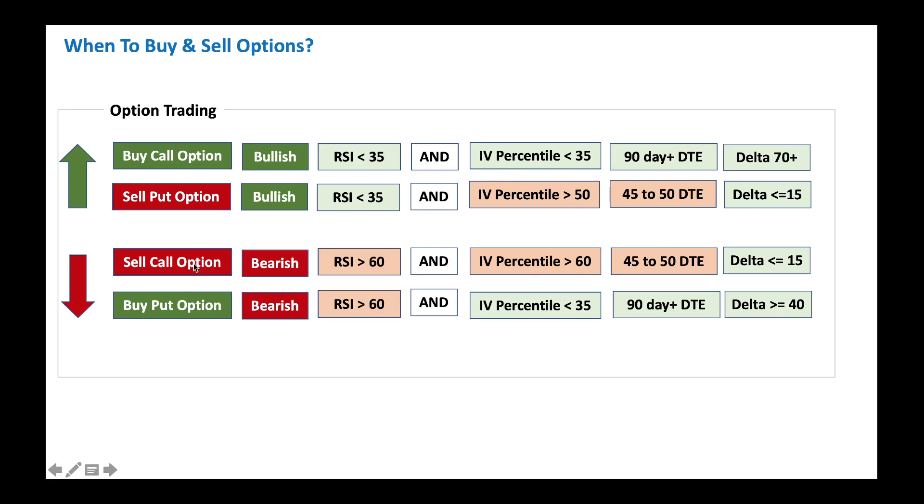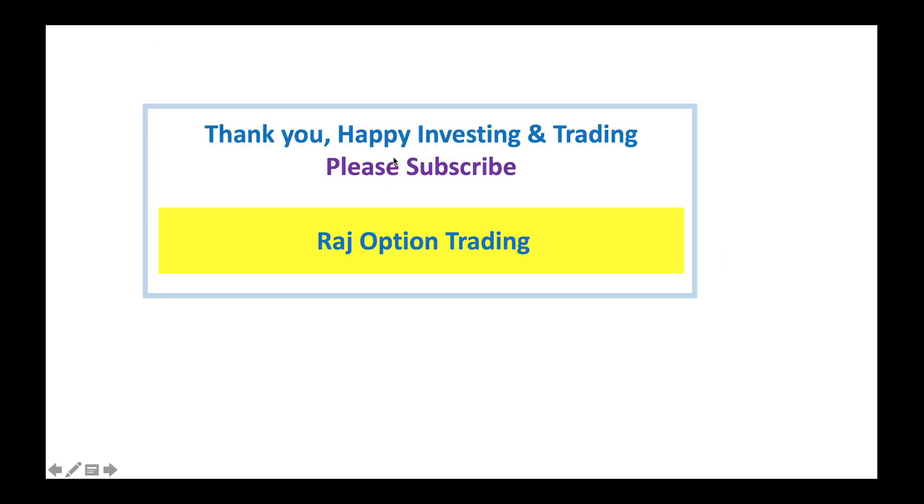If you're a call seller, you want RSI to be high - meaning the stock is overbought and due for a pullback - and you want IV percentile to be high so you can earn enough premium. And if you want to buy a put option because you're bearish, look for high RSI as you want the stock to be overbought, and low IV percentile so you don't pay too much to buy the put option. These are some quick cheat sheets for you. Thank you very much. Happy investing and trading. Please subscribe.